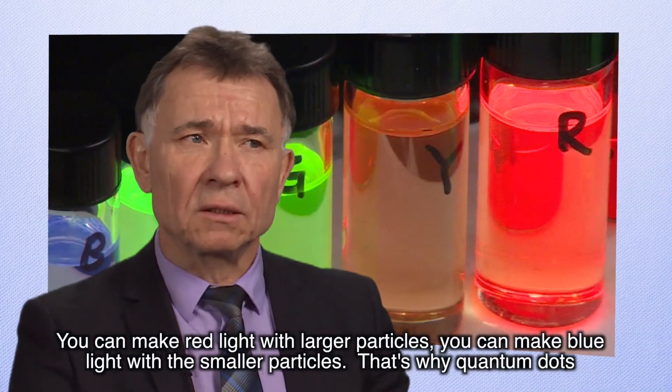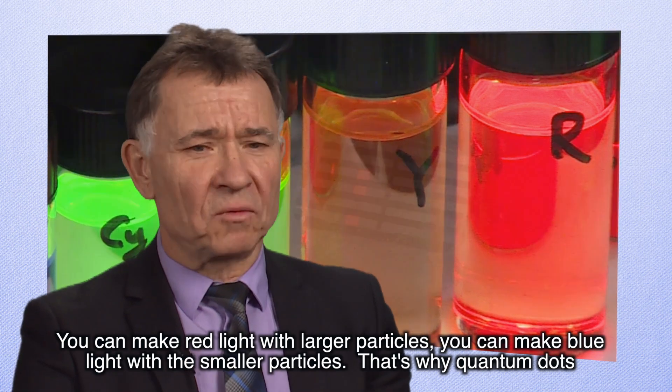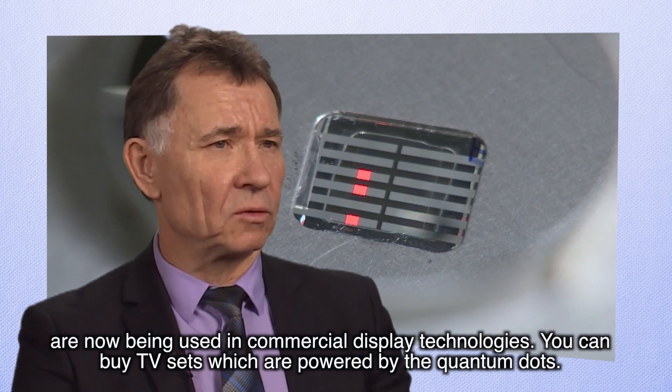You can make red light with larger particles, you can make blue light with smaller particles. That's why quantum dots are now being used in commercial display technologies — you can buy TV sets which are powered by quantum dots.